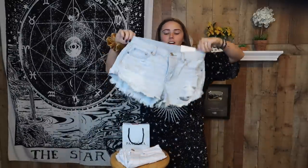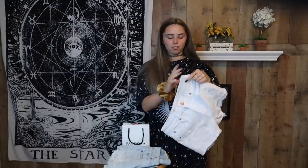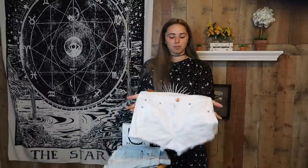At American Eagle their store was 75% off, so I got some new shorts. I love these light wash shorts — I've been looking for distressed light wash shorts for so long. American Eagle shorts are the best because they're super stretchy and comfortable. I've also never owned a pair of white shorts before, so we'll see how long I can wear these before I stain them.